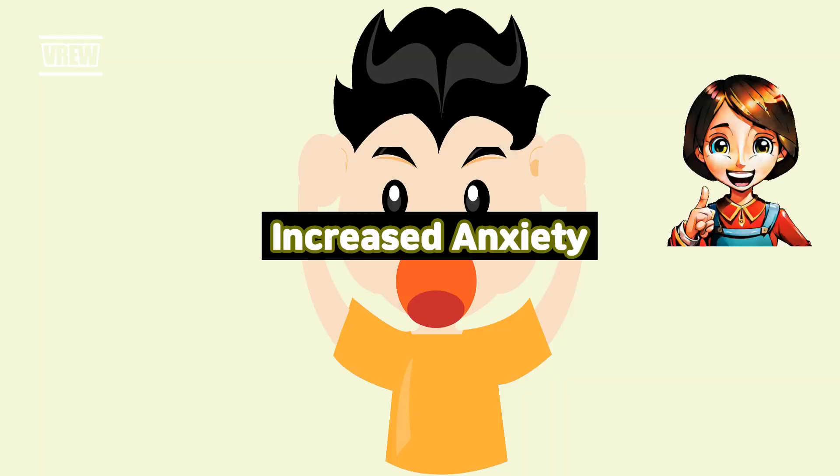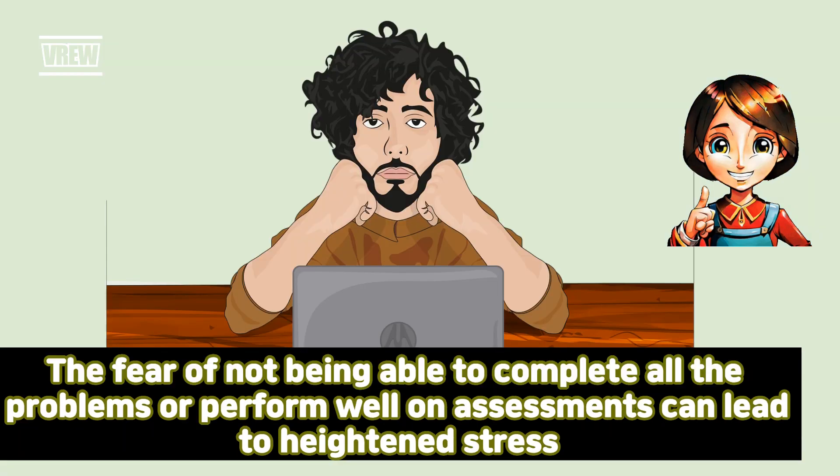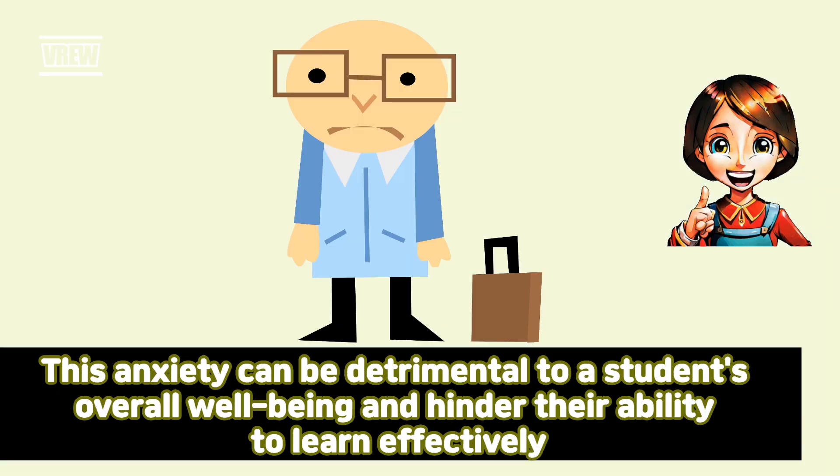Increased anxiety. The presence of too many problems can also contribute to increased anxiety levels in students. The fear of not being able to complete all the problems or perform well on assessments can lead to heightened stress. This anxiety can be detrimental to a student's overall well-being and hinder their ability to learn effectively.